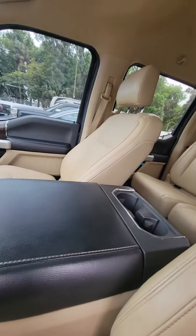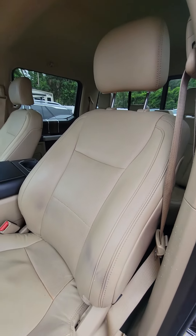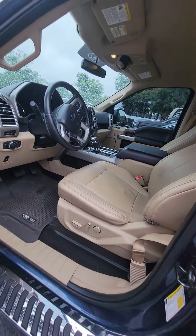Close it, pull it down. You can see the driver's side seat — no rips, no tears in the seat, great condition.